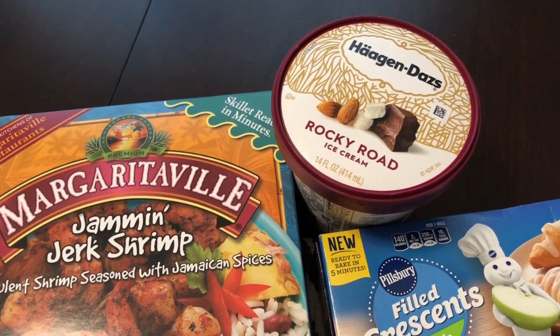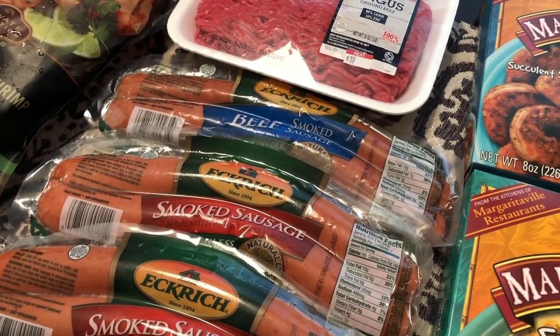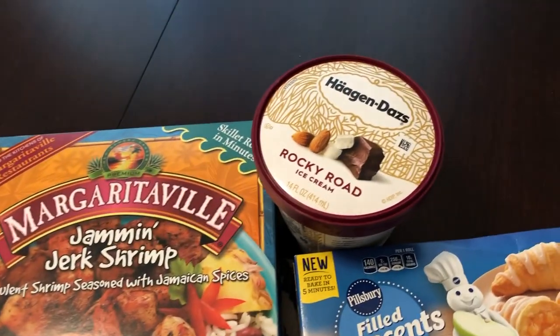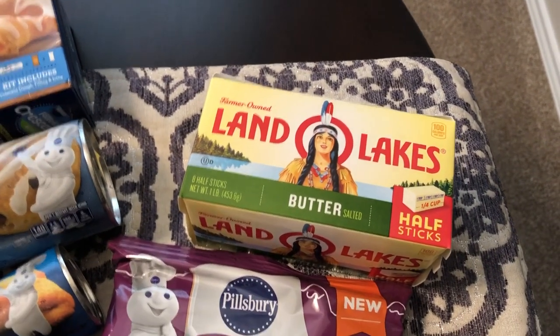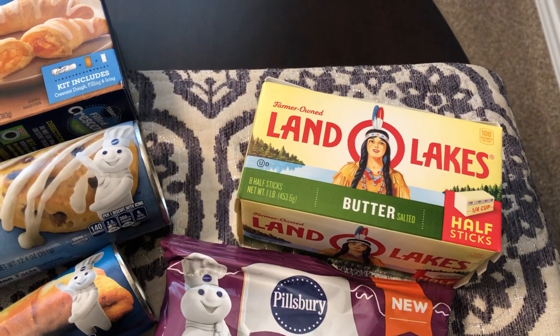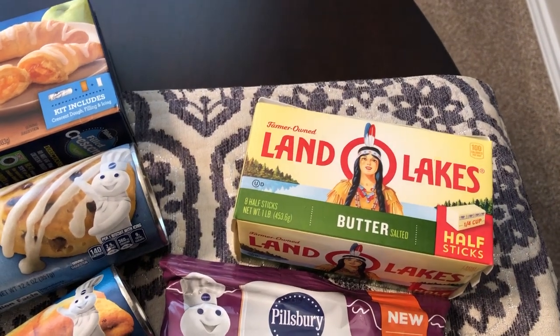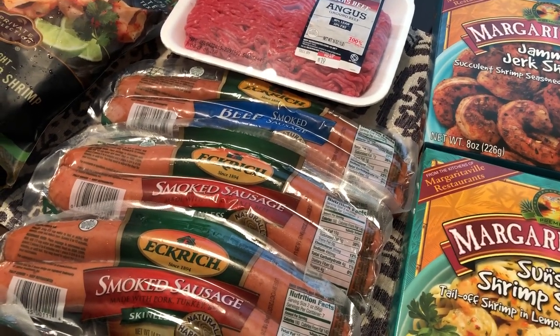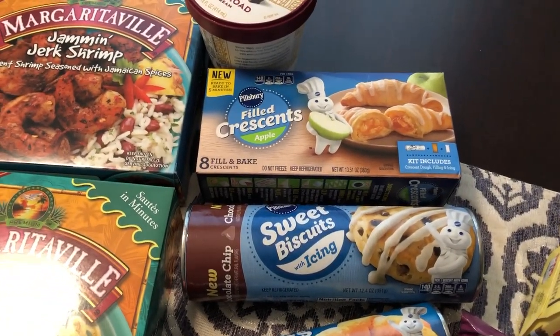Another participating product was ice cream, so I got a little pint of rocky road ice cream to round off the five items needed to get the deal on the sausage. The rocky road came up to $2.99. I also got a box of Land O'Lakes butter — Howard requested salted butter for spreading on toast and things like that, so I got the butter, the ice cream, and the sausage as the five items for the deal.